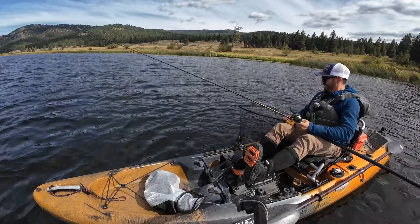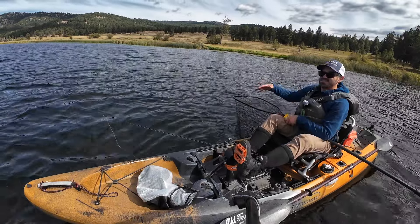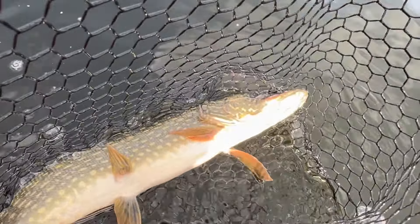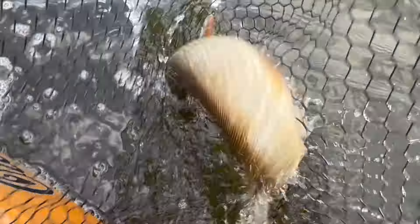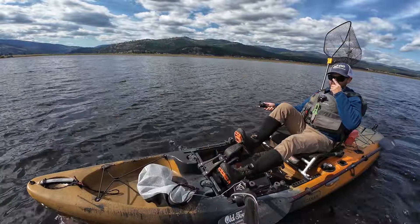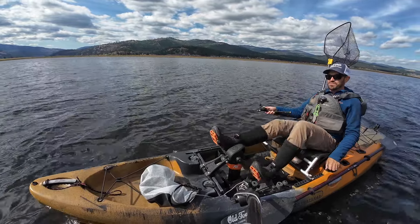That seems to be the ticket. I've been trying casting for them, but when I troll, I get bites all the time. I think the splash of the kayak actually makes them come up and take a look at it — they're more interested. Nice fish, they're really pretty. That's two on the troll. I got a lot of follows when I was doing the cast and retrieve, but the troll seems to be more effective.